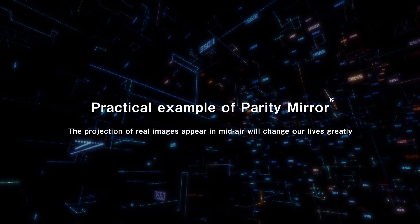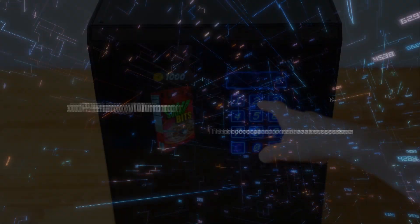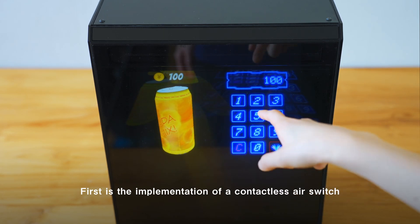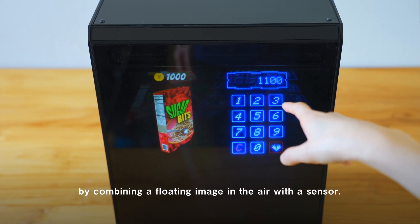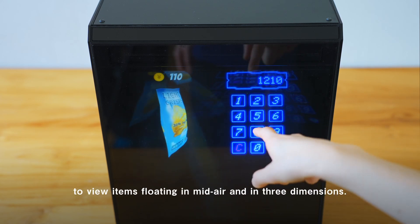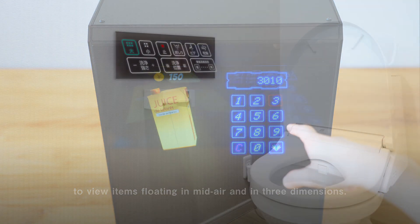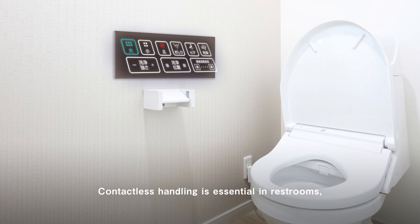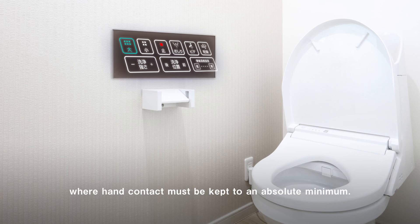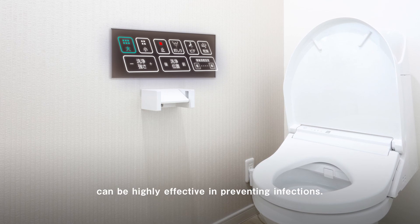The projection of real images appearing in midair will change our lives greatly. First is the implementation of a contactless air switch by combining a floating image in the air with a sensor. Users can operate a floating numeric keypad to view items floating in midair and in three dimensions. Contactless handling is essential in restrooms where hand contact must be kept to an absolute minimum, and the floating operation buttons can be highly effective in preventing infections.